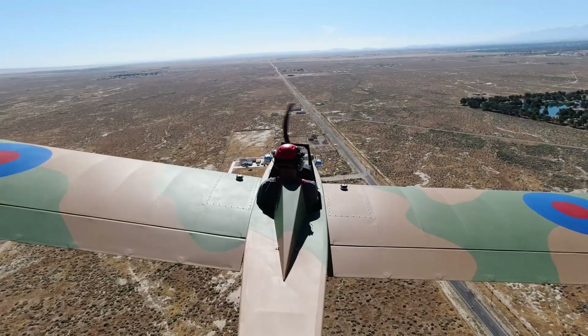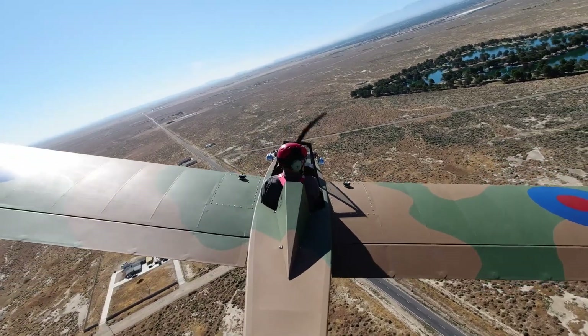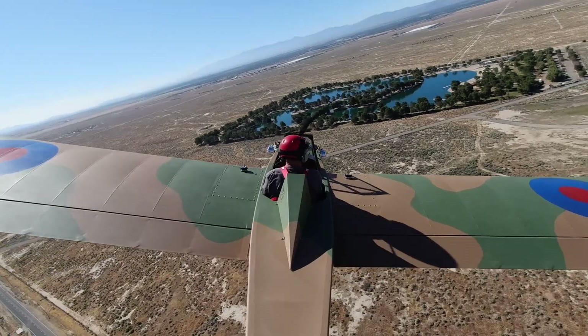6-2 Bravo, you're following traffic on a close-in right base Runway 24. You can turn base Runway 24, cleared to land. He'll be no factor. 2 Bravo, cleared to land 24.